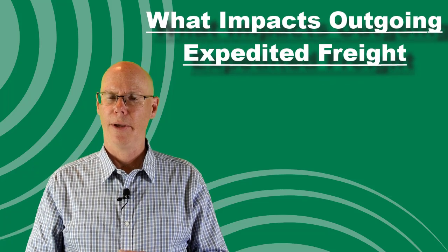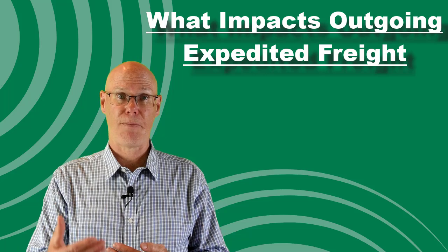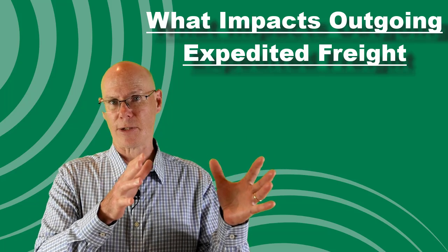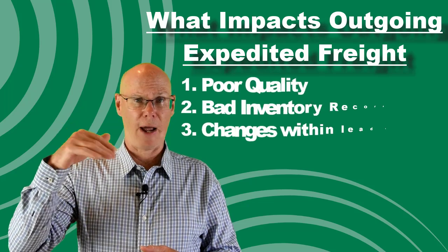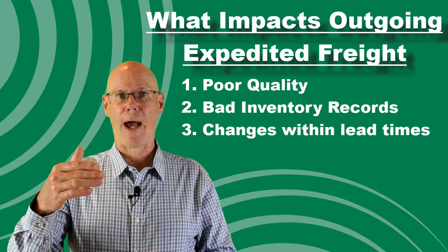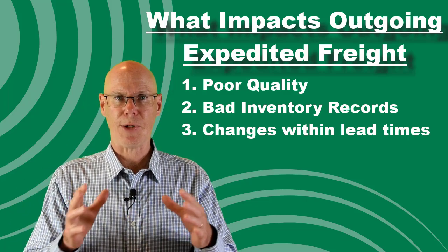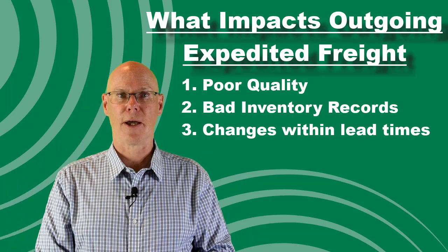Now, before showing the calculation, let's briefly look at outgoing expedited freight. Outgoing expedited freight is when we have to ship product to customers through a non-standard method — think flying something to the customer versus shipping by truck. The same supply predictability issues I've talked about will impact outgoing expedited freight. Unpredictable supply means we don't meet established promise dates and either ship late or have to expedite to the customer.